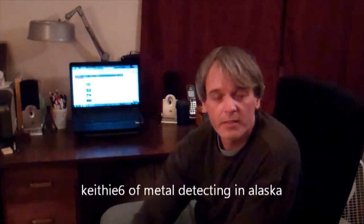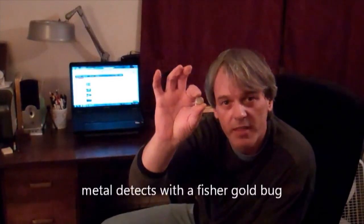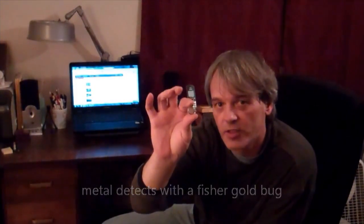Hi, Keithy6 here, metal detecting in Alaska. I'm in Fairbanks, Alaska, and my November find was a small pendant that has 30 small Alaskan gold nuggets in it. Found it with a Fisher Gold Bug, about eight inches down in a playground. Here's a better picture.